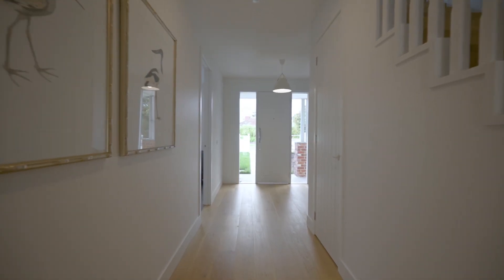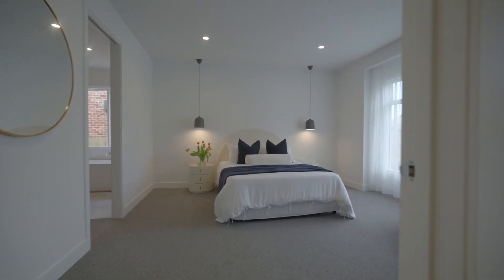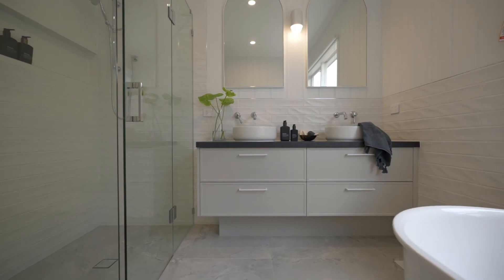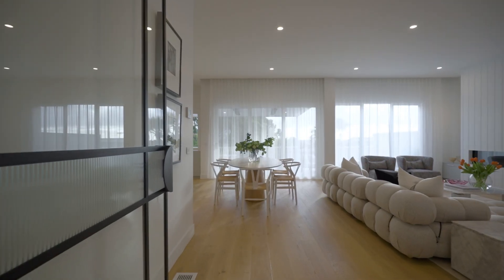Wide-board engineered timber floors deliver a warm and welcoming greeting on the ground floor that complements the first of two main bedrooms with a fitted walk-in robe and lavish stone-finished ensuite with bath and shower, and a spacious home office meeting room with expansive open-plan living area to the rear.